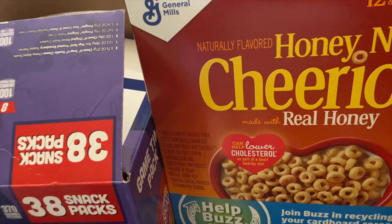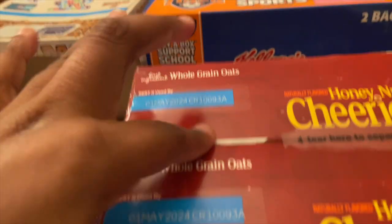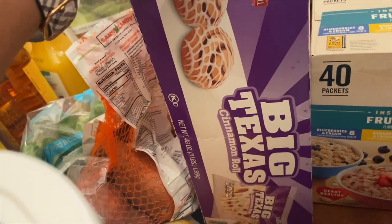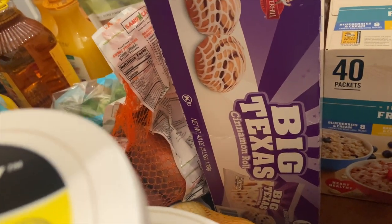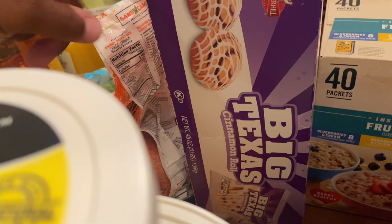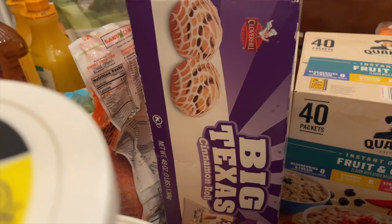I also picked up some cereal since we were totally out. The kids like cereal in the morning as a quick breakfast. We got Honey Nut Cheerios — our favorite — Frosted Flakes, and Cinnamon Toast Crunch. We also picked up a Quaker Oats Fruit and Cream variety oatmeal pack, and I grabbed some Big Texas cinnamon rolls. I remember eating those back in high school — stopping at the gas station and picking one up. If you warm them up, they're really good, so I got them for the kids as a breakfast or quick snack.